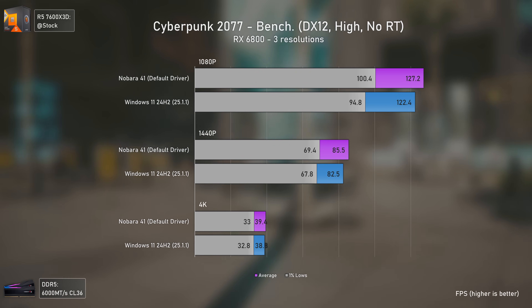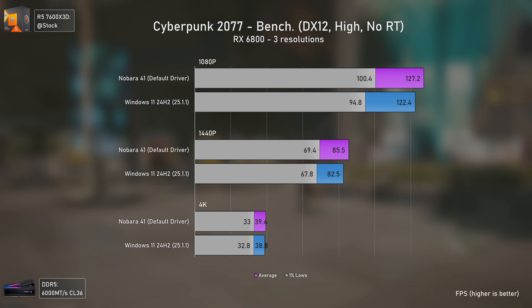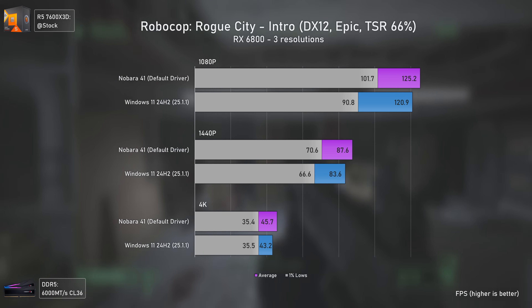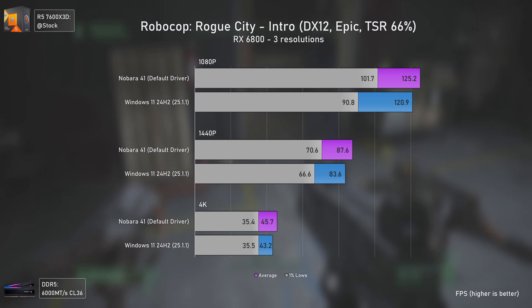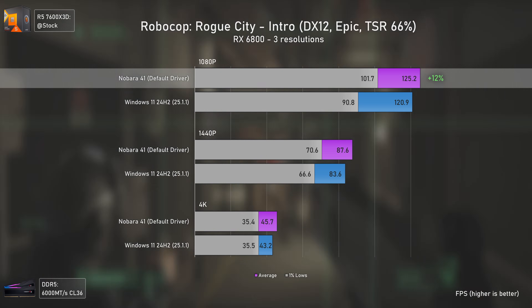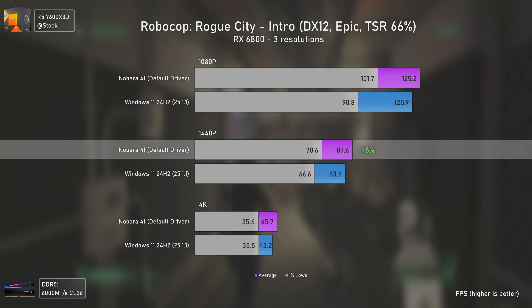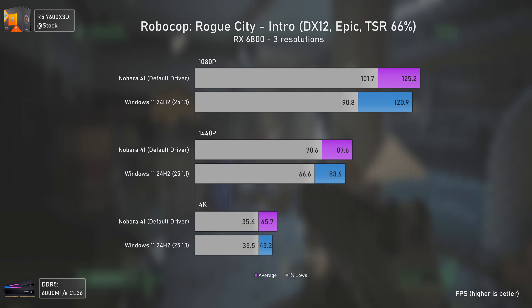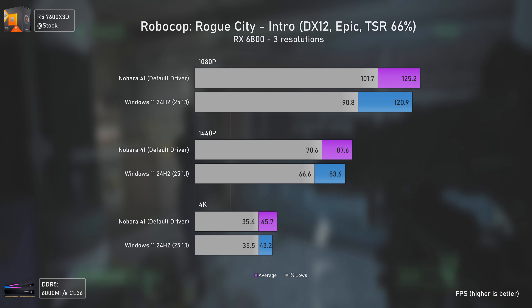In Robocop Rogue City, Linux not only delivers higher averages but also higher 1% lows — 12% higher at 1080p and 6% higher at 1440p. The difference isn't massive, but seeing games run this well on Linux is astonishing.